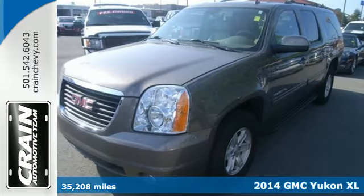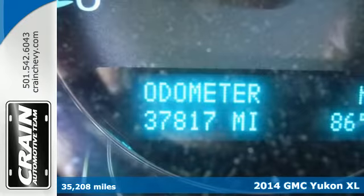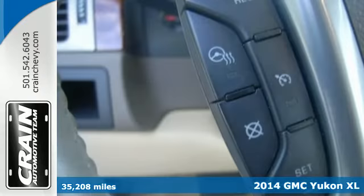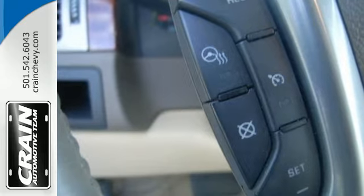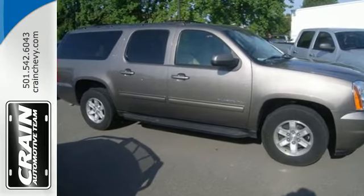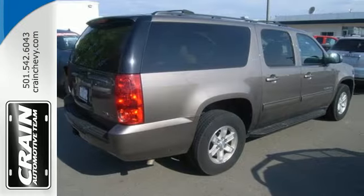Here's a 2014 GMC Yukon XL. Its spacious interior has plenty of room for nine adults, plus the most cargo carrying capacity in its class. The power front seats, adjustable pedals, climate control and steering wheel audio controls ensure that you'll enjoy a comfortable driving experience.